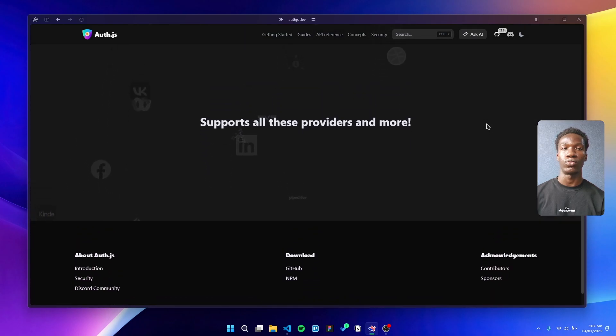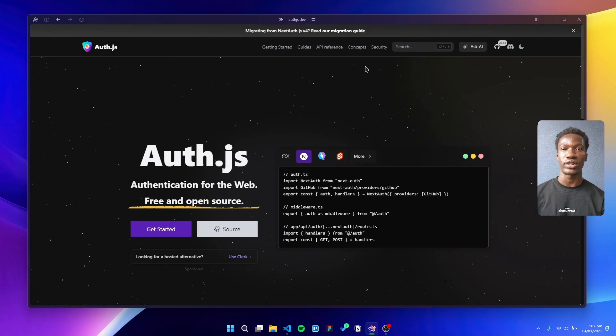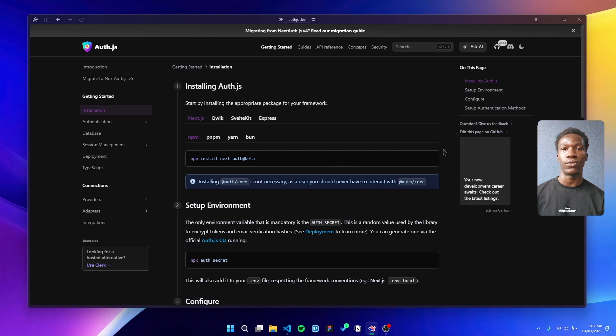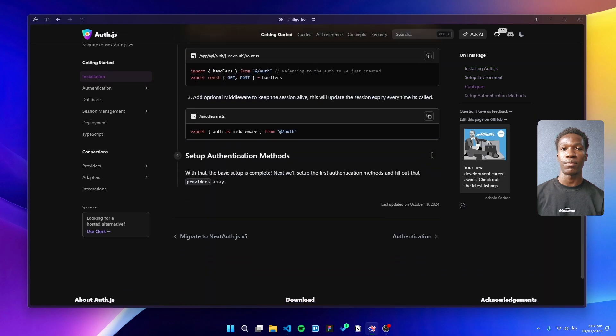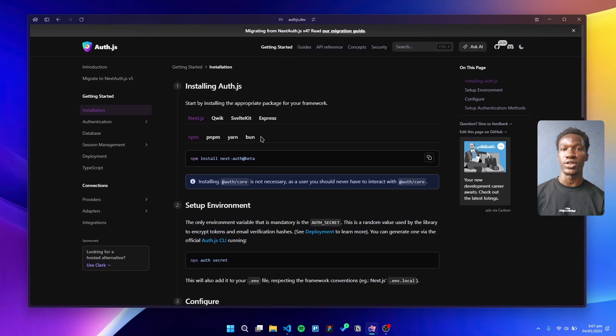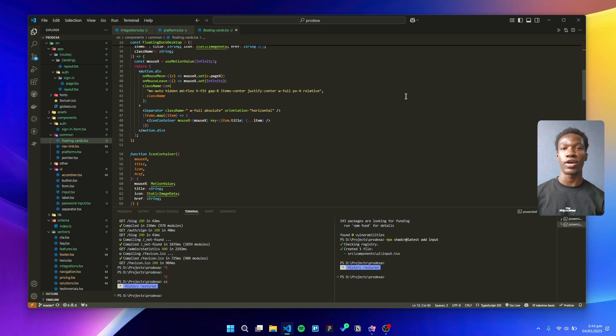For authentication, we use Auth.js, formerly known as NextAuth.js. It's a flexible and powerful tool that fits seamlessly into our stack. While other tools like Clerk are popular, Auth.js has been our go-to for its simplicity and robust ecosystem. Authentication might seem straightforward, but having a reliable solution ensures your users' security and your peace of mind.